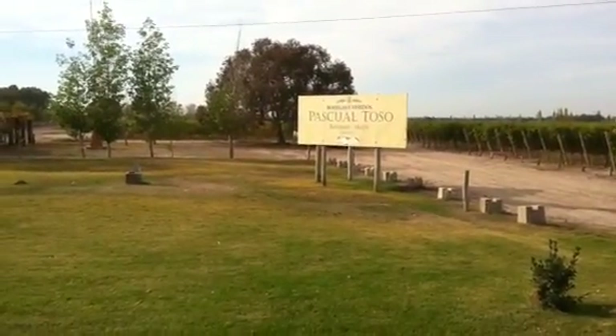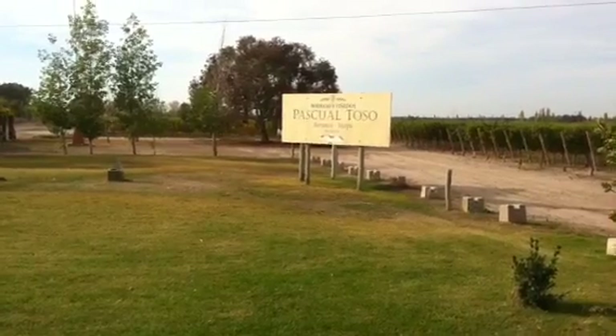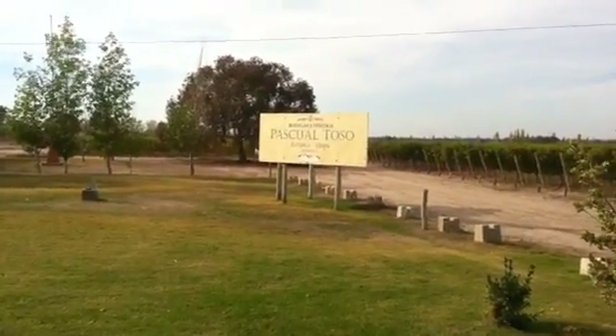We're starting. What day is it now? Second day in Mendoza. We're at the winery.